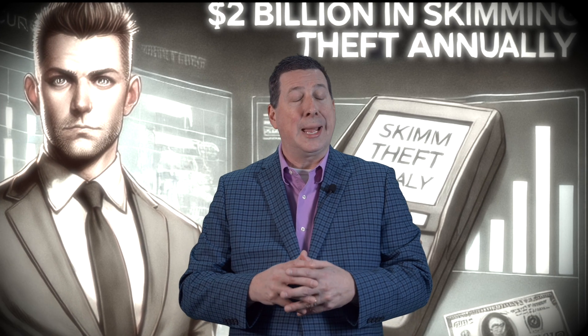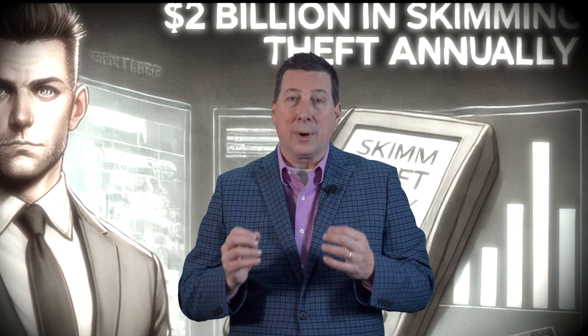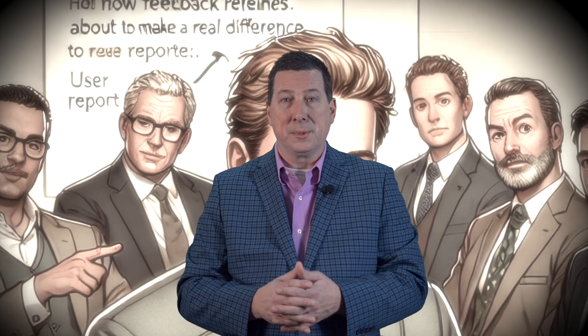Two billion dollars in skimming in the U.S. each year is being reported — an astronomical number. It's nice to know that with the SkimScan, we're actually making a difference. Persistence leads to success, and that's very important. You have to believe in the idea, be passionate about it, and then just keep improving it and listen to the feedback. It's okay to hear negative feedback because that's going to help you improve the product, make it better, and refine it so that you could make a tool that ultimately helps make a difference.